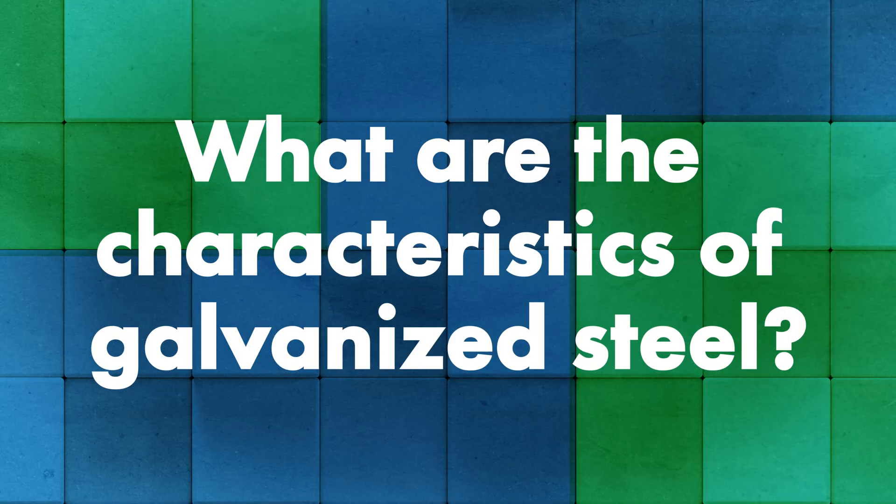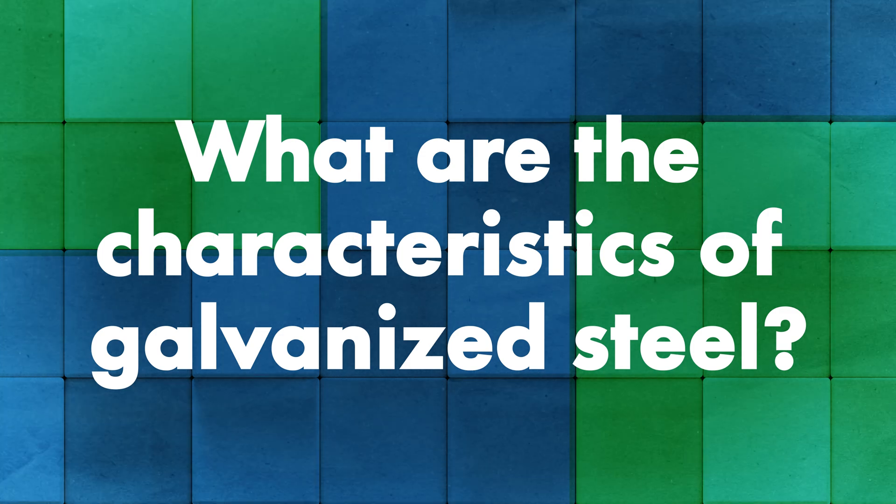All the questions we discussed today are located in the description down below. You can jump ahead using those quick links. I want to start with the characteristics of galvanized steel and kind of what makes that material up.